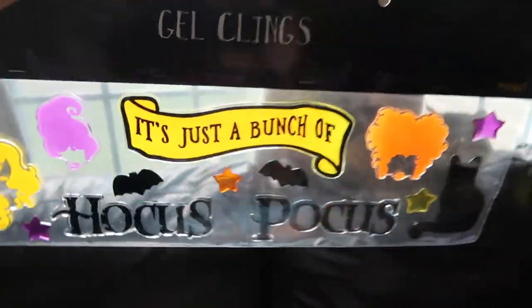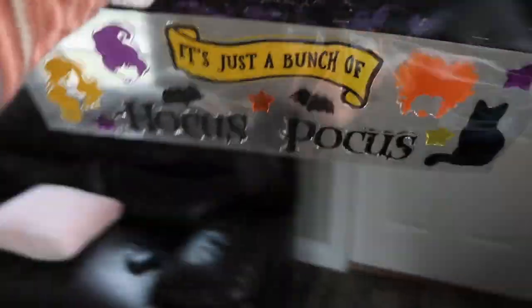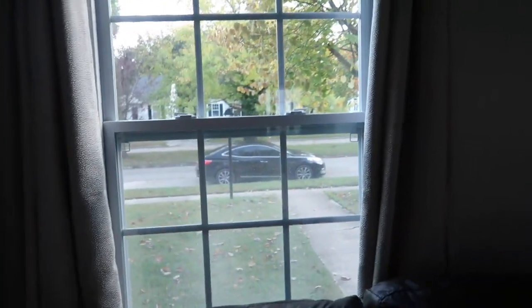Look what they also had — Hocus Pocus gel clings! I don't know where to put them but I think I want to put them on that window right there. We were playing some Nintendo — camping out, so much fun — but I think I'm gonna put the gel things right there.